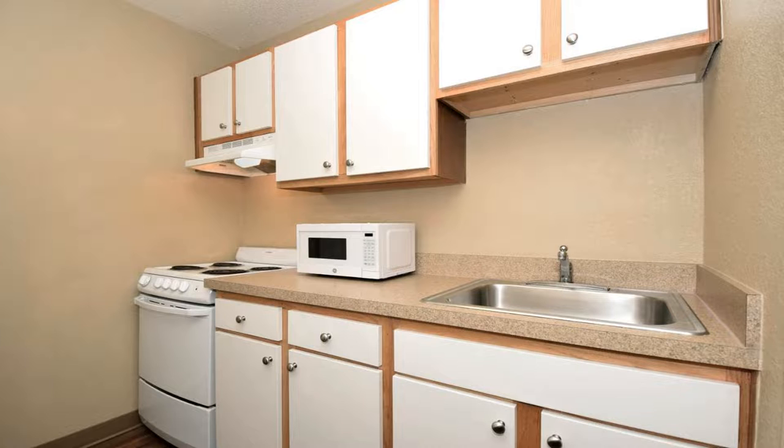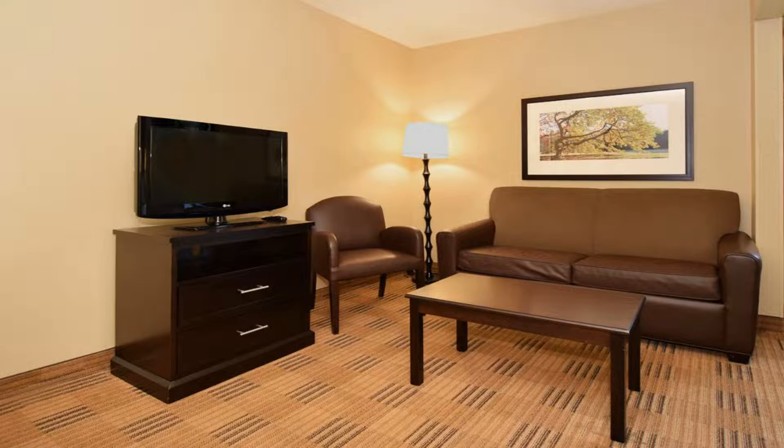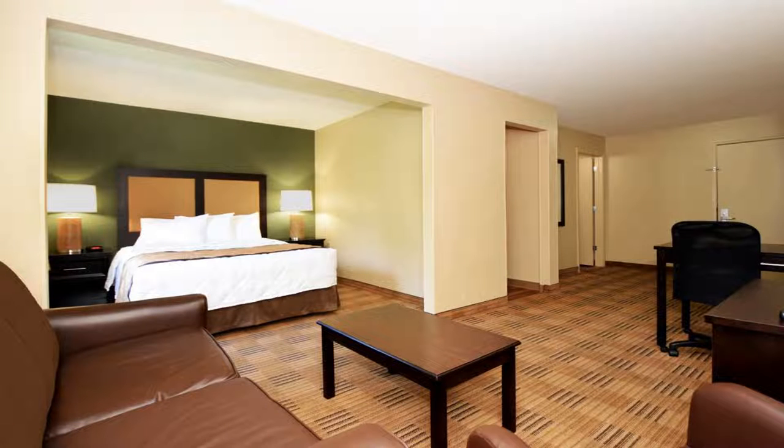The hotel offers free Wi-Fi and a 24-hour front desk. Every kitchen at Extended Stay America Dallas is equipped with a stovetop, microwave, and a fridge. The hotel also provides guests with laundry and ironing facilities and upgraded bedding with extra pillows.